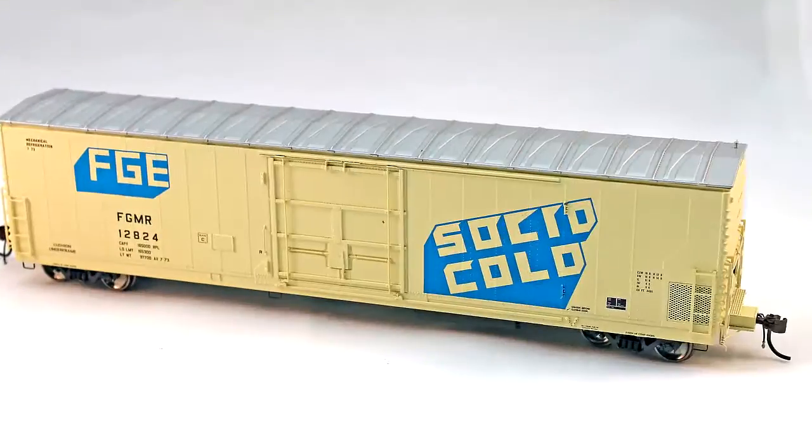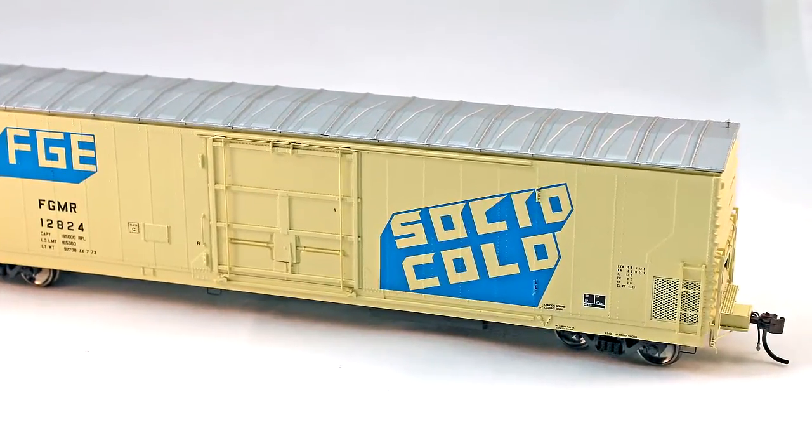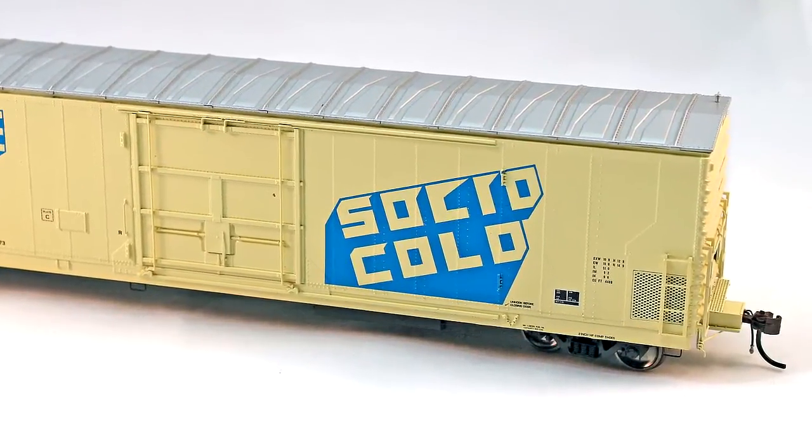Thanks for the kind words, Jeff. We're really excited. One of our strategy changes is to make announcements at major shows like this. And here at the 2012 National Train Show, we've got a couple of surprises. Our first one is an all-new 57-foot FGE mechanical reefer. This has never been done in mass production plastic before.